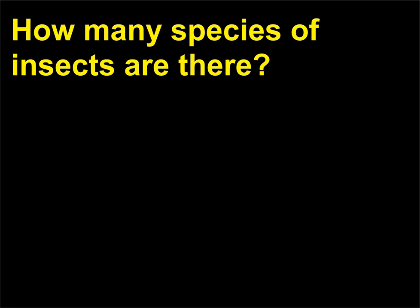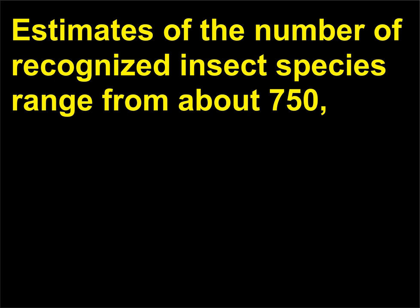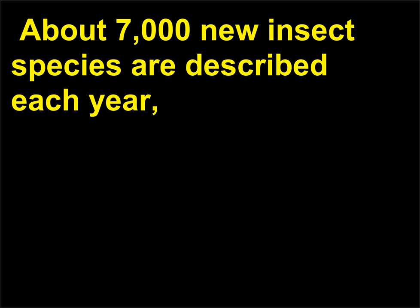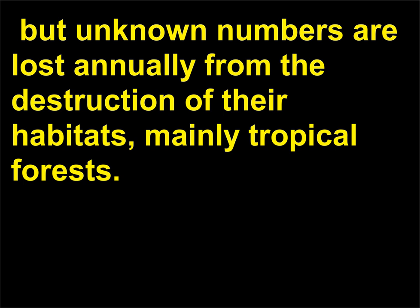How many species of insects are there? Estimates of the number of recognized insect species range from about 750,000 to upward of 1 million, but some experts think that this represents less than half of the number that exists in the world. About 7,000 new insect species are described each year, but unknown numbers are lost annually from the destruction of their habitats, mainly tropical forests.